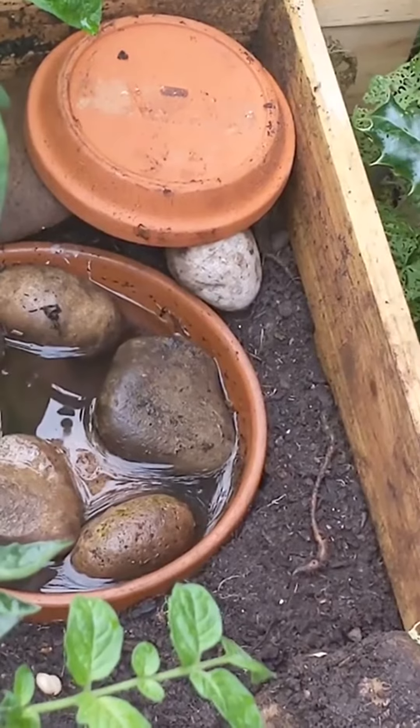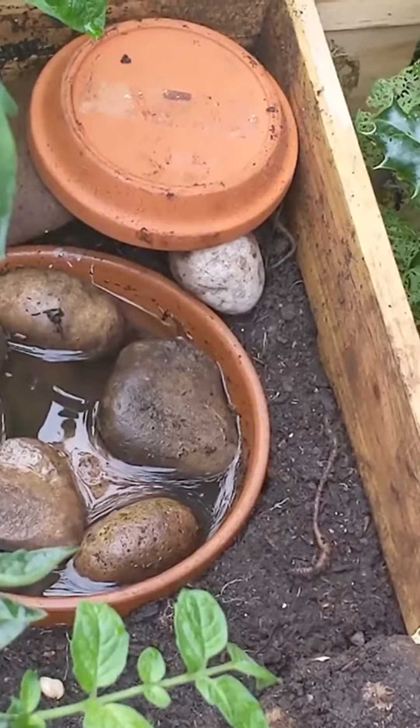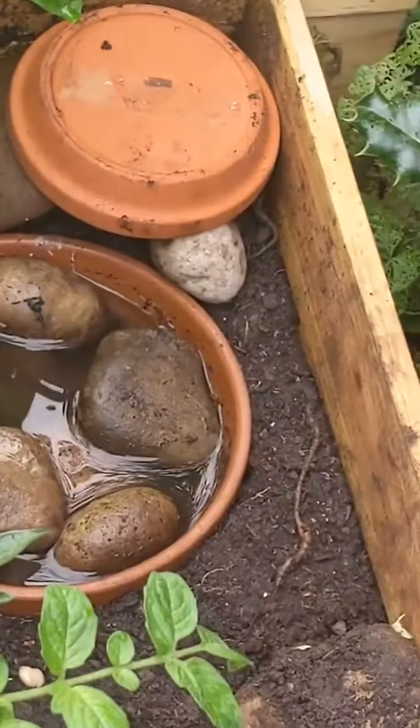We'll just say goodbye to our little newt. I sort of named him Newton. So yeah — goodbye and good luck.